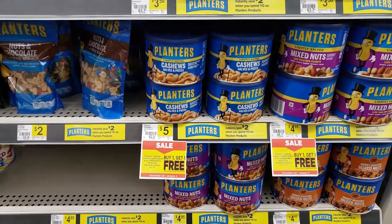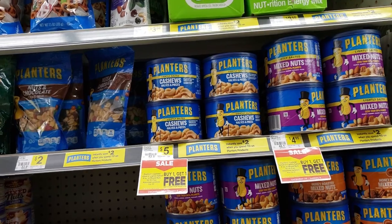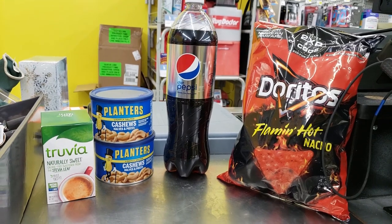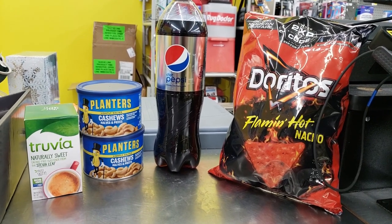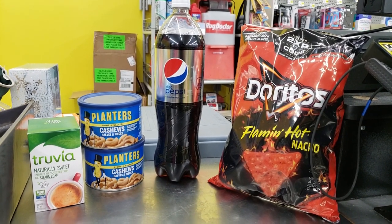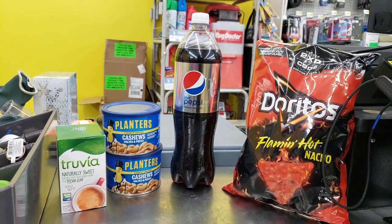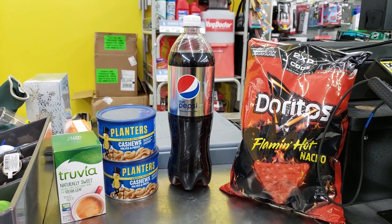If that was hard to follow, just make sure you come in and get two of the nuts on sale buy one get one free at $5 each. Here's everything I decided to get: the Truvia for $2 with the $1.50 off coupon, two Planters nuts at $5 each with BOGO, instant savings, and a $1 off coupon, and the Pepsi deal with Doritos on a separate account to show how a food-only deal looks.